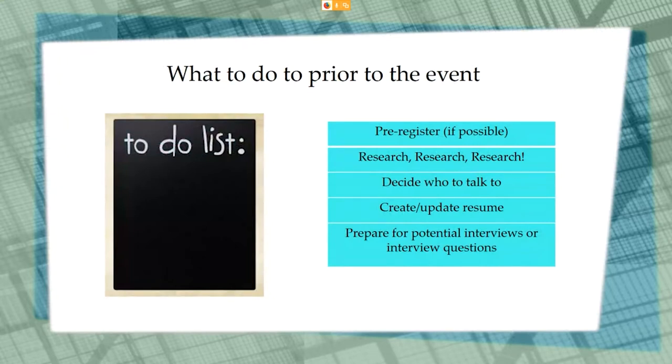You want to pre-register if possible, do your research, decide who to talk to, create or update your resume, and finally prepare for potential interviews. Throughout the next few slides we're going to talk about these steps in a bit more detail.